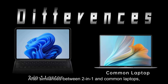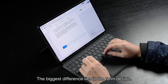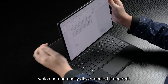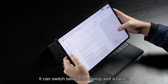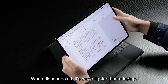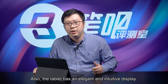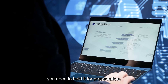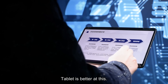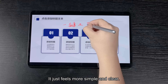After covering the similarities between 2-in-1 and common laptops, now comes the main part — the differences. The biggest difference lies in the form design. The keyboard and body are magnetically connected, which can be easily disconnected if needed, allowing it to switch between a laptop and a tablet. When disconnected, it's much lighter. Also, the tablet has an elegant and intuitive display. When presenting, you need to hold it — since editing is not needed, the keyboard is redundant. The tablet is better in this scenario, and during a presentation you can even make annotations. It just feels simpler and clearer.